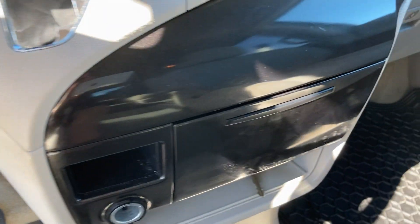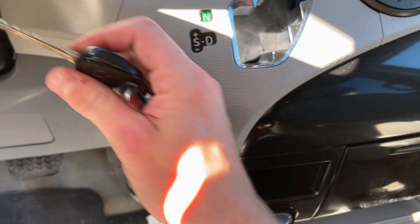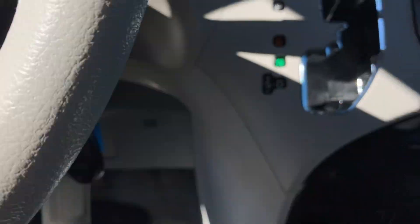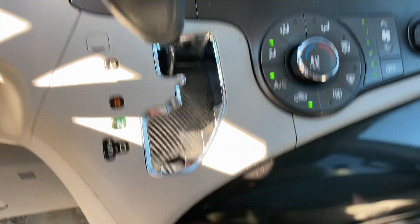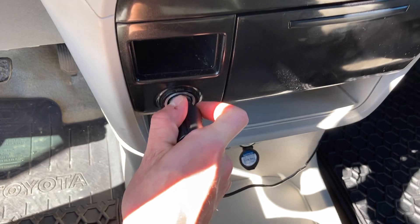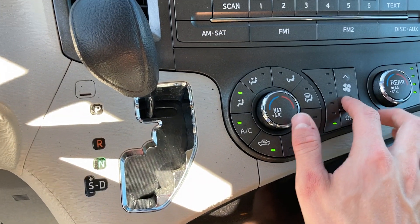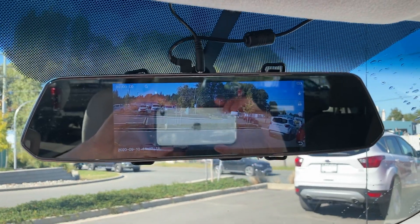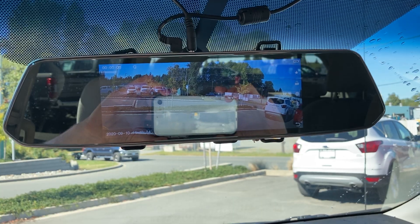I'm going to turn the key for a sec — the radio is playing and I've got the max AC going. It's very hot outside today. I'm going to plug this in and turn down the fan a little bit. If we look up here, we've got an additional camera which is pretty darn cool.